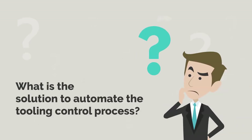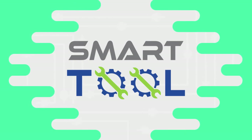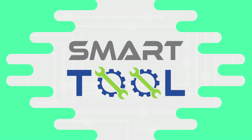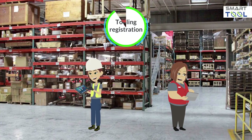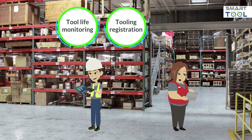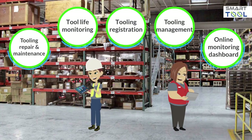In order to survive in the current competitive marketplace, we need a proven solution to automate the entire tooling control process. SmartTool is a proven system to automate an entire tooling management process. It is going to streamline the existing manual control process, covering tooling registration, tool life monitoring, tooling management control, tooling repair and maintenance, and an online monitoring dashboard.